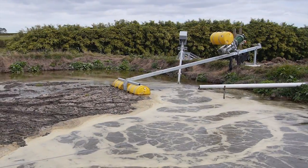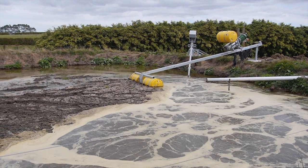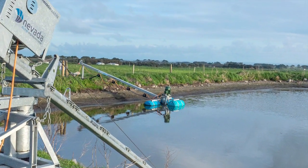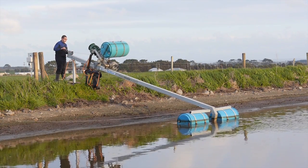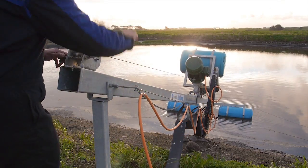The Pond Boom can be used in conjunction with the Nevada Electric Pond Mixer for the ultimate in safe, turnkey dairy effluent solutions. Whether you're planning a new dairy effluent system or looking to upgrade your existing one, consider the safety of your workers. Nevada is New Zealand's trusted choice for safe and reliable equipment.